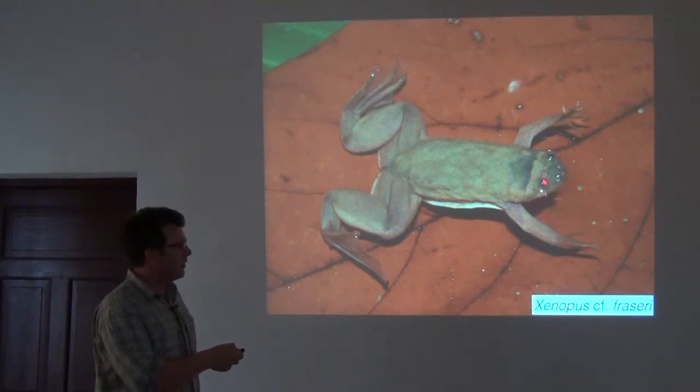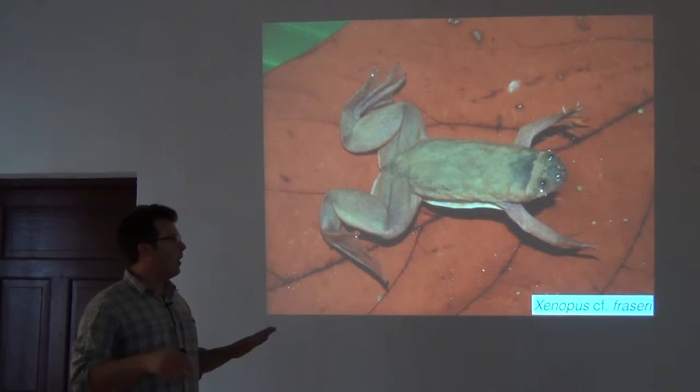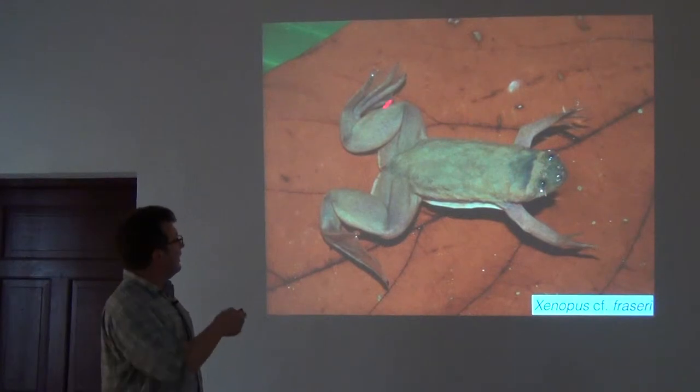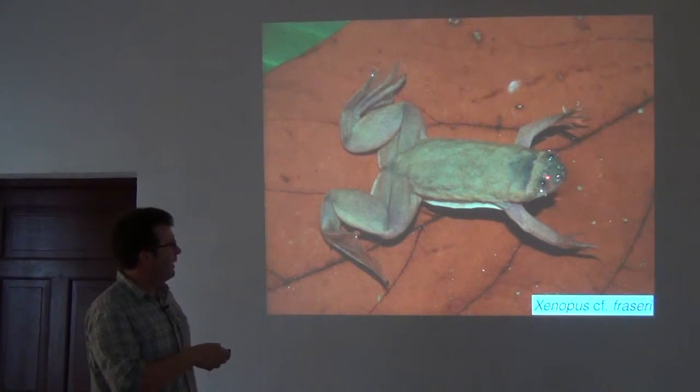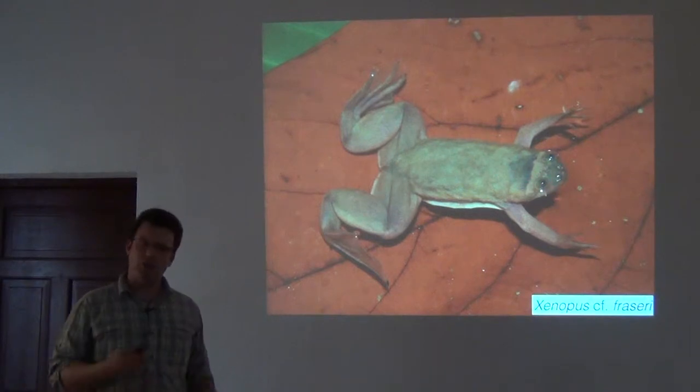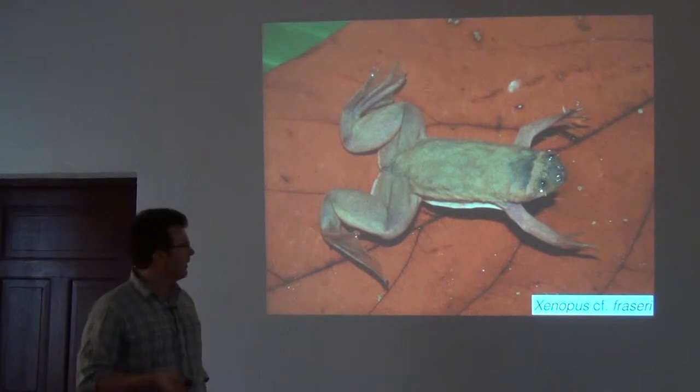You can see these nice little tentacles that if it was out of water you wouldn't be able to see. This is its typical body posture with its legs spread out. You can see these little claws on its toes, for which they're named clawed frogs, with its eyes poking just above the surface of the water. This is a very natural image of this animal.